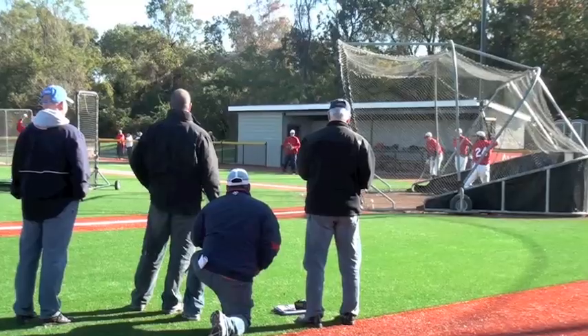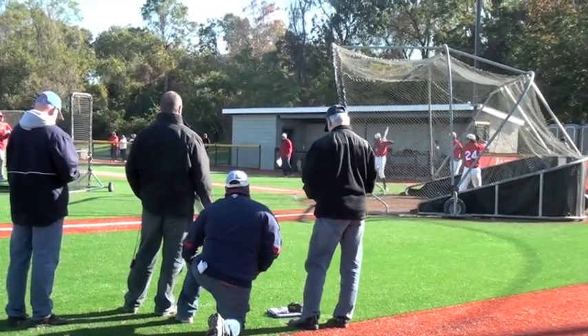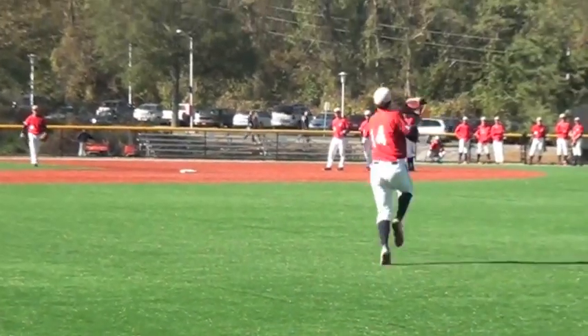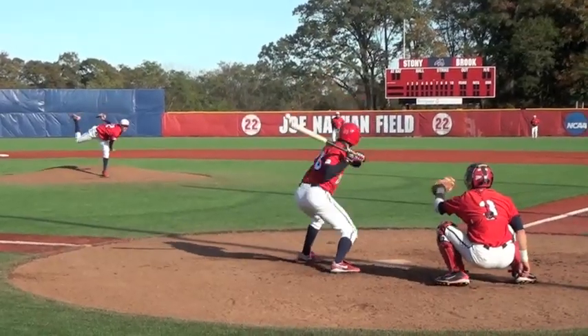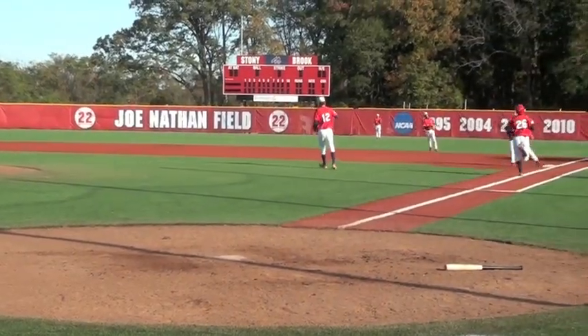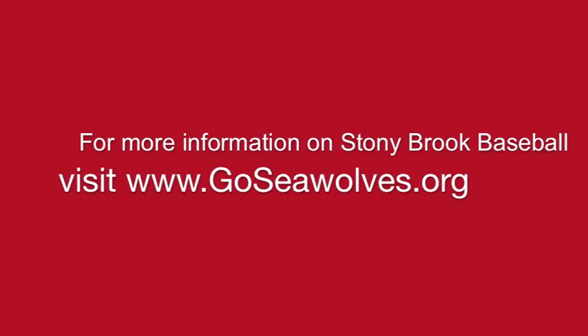We're very proud of our players and the level of player that we have here. And I think that's reflective of the number of scouts that have chosen to come out and take a look at our guys. It shows the great work that our coaching staff and our players are doing, to get ourselves out there and recognized — that they play not only at a high level within the season, but at a level that will take them on to hopefully professional baseball.